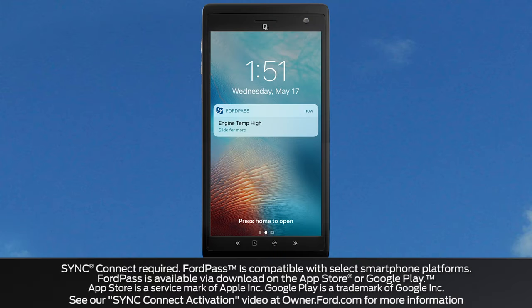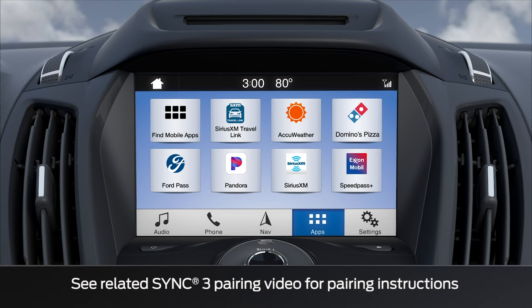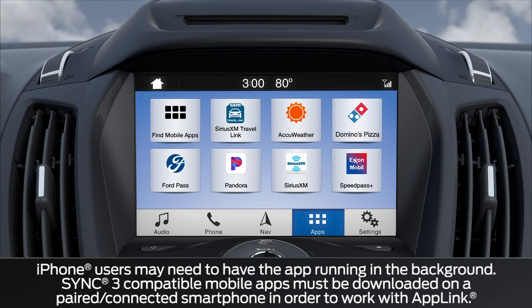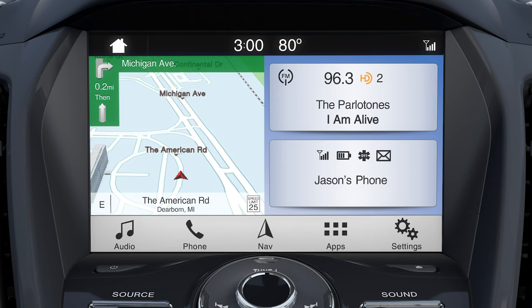You also have the convenience to receive vehicle health alerts to your smartphone. Before you can use AppLink, make sure Bluetooth is on, your smartphone is paired and connected, and any apps you wish to access are downloaded. iPhone users will need to connect using an Apple-provided USB cable, and if you're an Android user, you'll connect via Bluetooth.